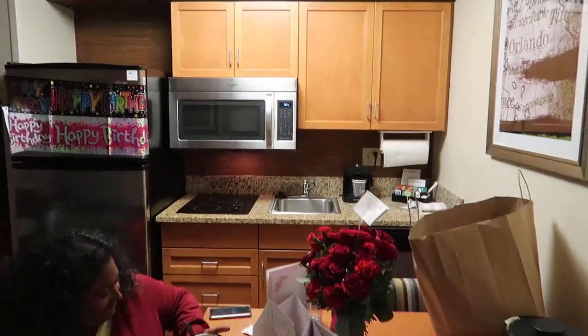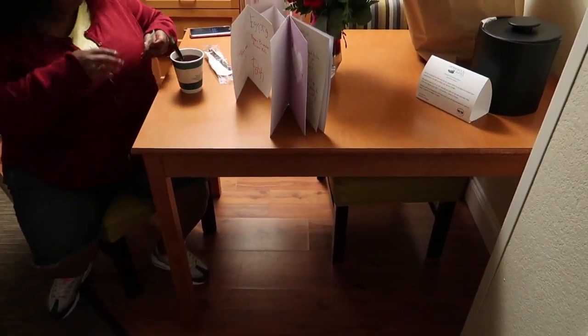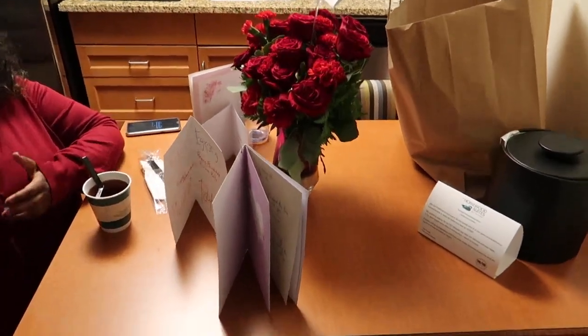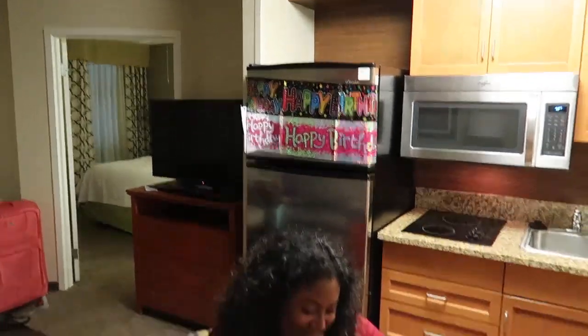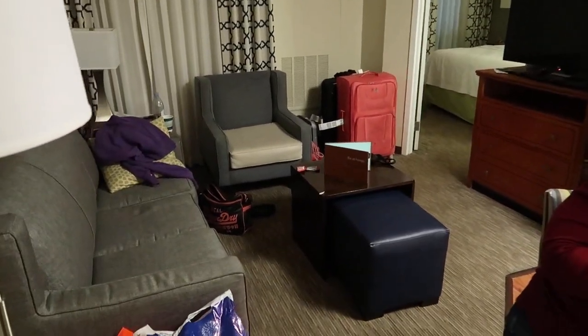So standard settings in a standard room for Homewood Suites. We have the table there, a little dining table. You can have your meals or snacks, whatever you like there. The flowers there are because it was somebody's birthday, hence the birthday sign there. The room is fairly large as you can see here.